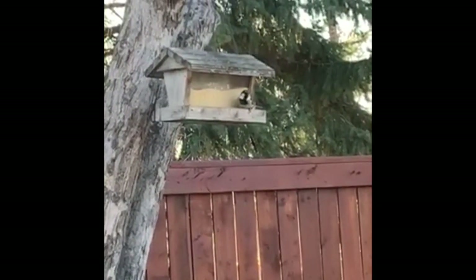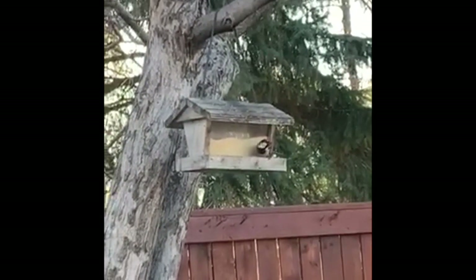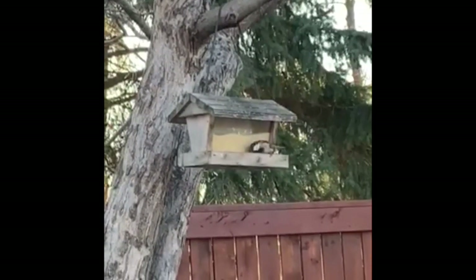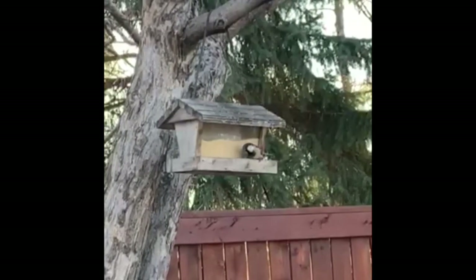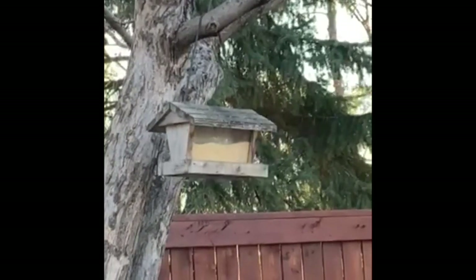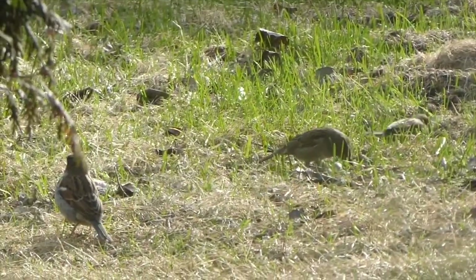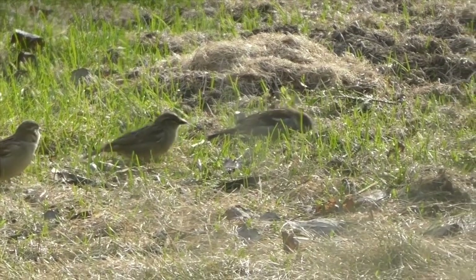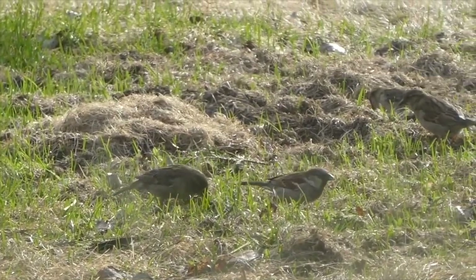Another bird you might see at your feeder are house sparrows. Like house finches, they also eat seeds. You can tell if it's a male or a female — this one's a male because he's got white cheeks and black patterning on his face, which females don't have. They're very noisy birds; you can often hear them chirping in a big flock. You might also see them hopping around on lawns and sidewalks picking up seeds and small insects, especially noisy in the morning when they're sitting in a bush outside your window.